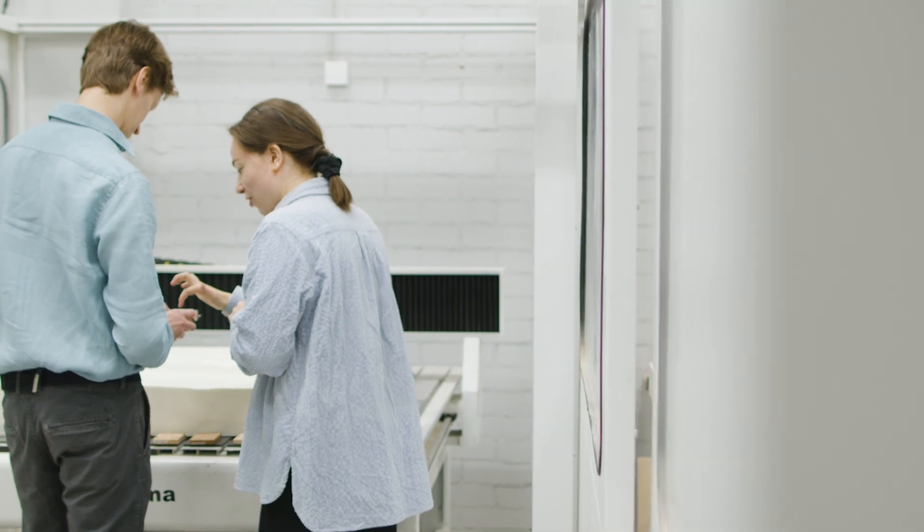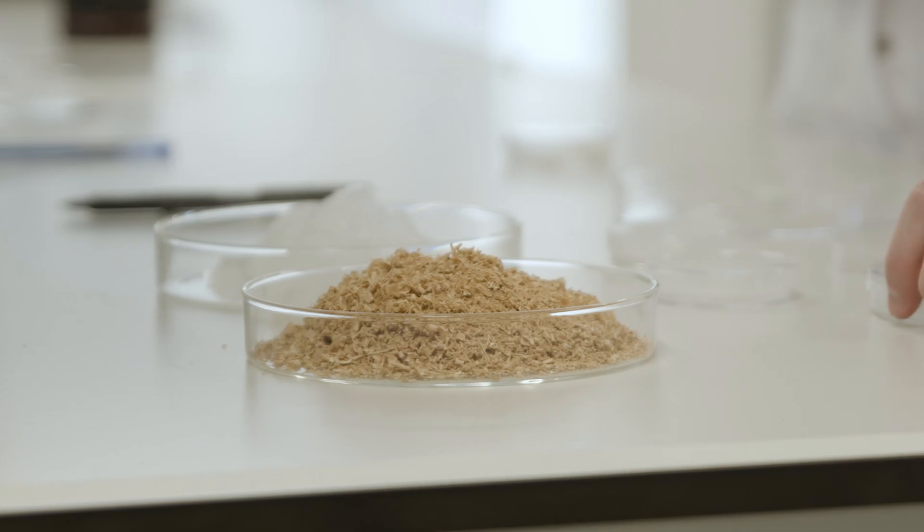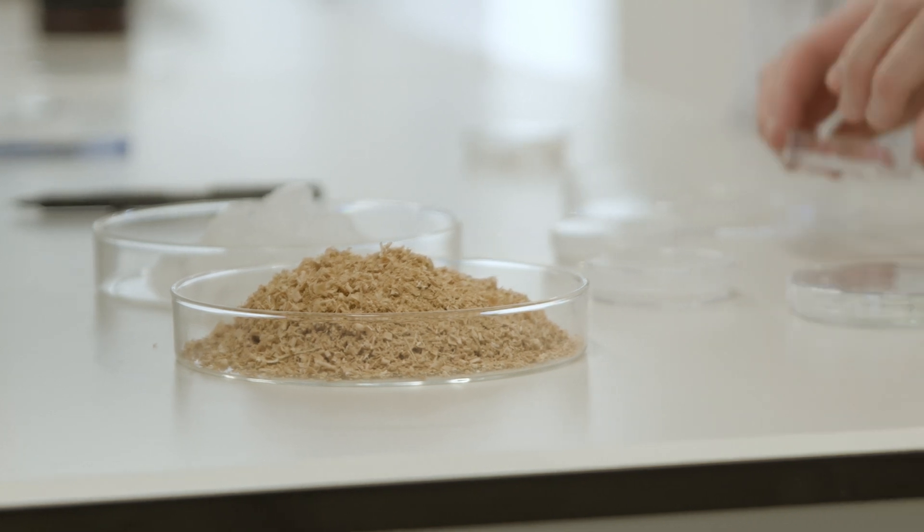I'm Konrad Klockars, I'm a biomaterials scientist. I'm Norjao, color and material designer. To make this structural color, first you need to grind wood into tiny microscopic fragments, called nanocellulose.